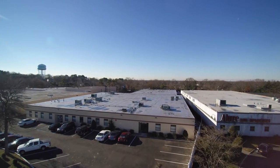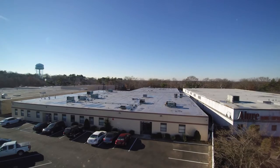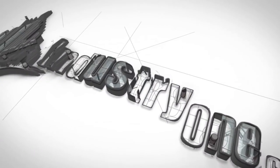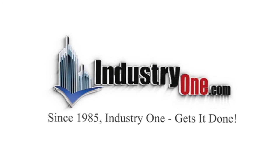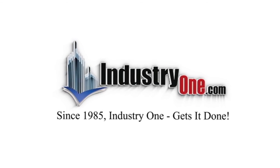This building is a rare find in a great industrial park and will not be available long. Please contact Mario Azzaro at Industry One Realty for an inspection at 631-694-3500.